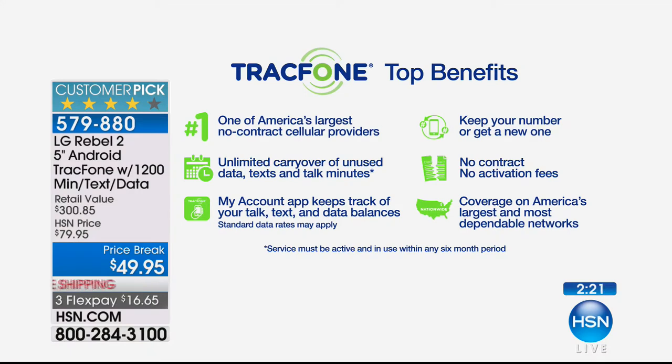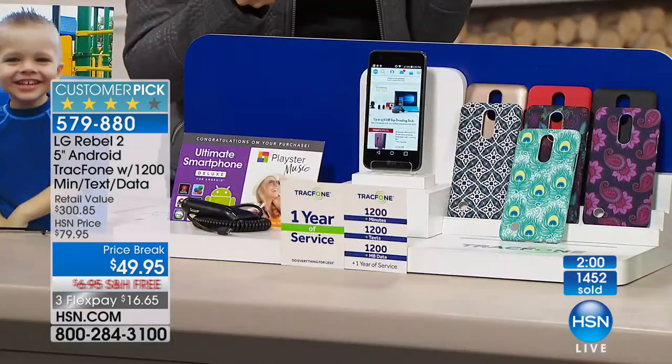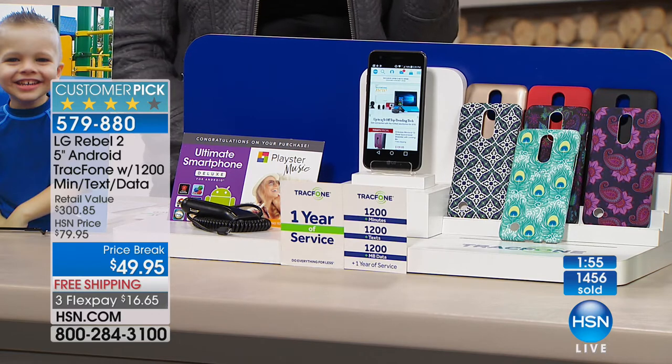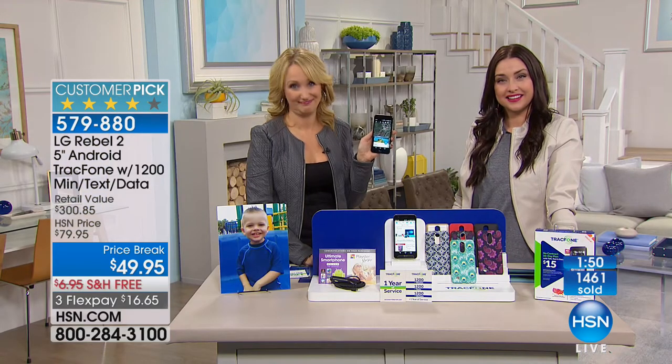My mom and dad — I can't imagine them with a $30 a month data package. That just doesn't make sense for so many people. Della, I'm so glad you're saving money and enjoying TrackPhone. There's a big difference between $30 for data and $49 for data, talk, and text for a whole year. Happy New Year to you, Della.